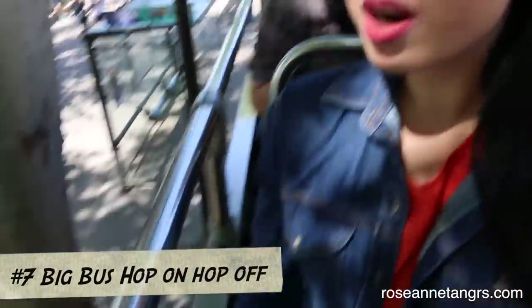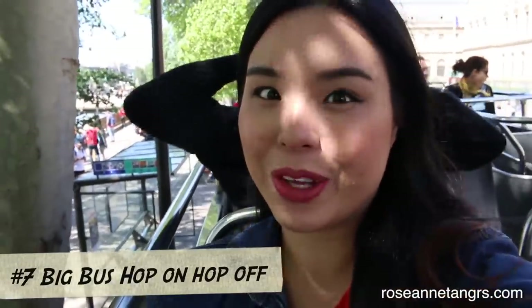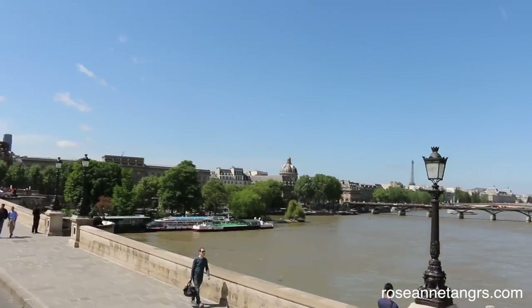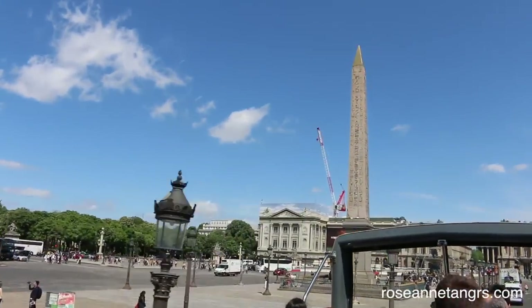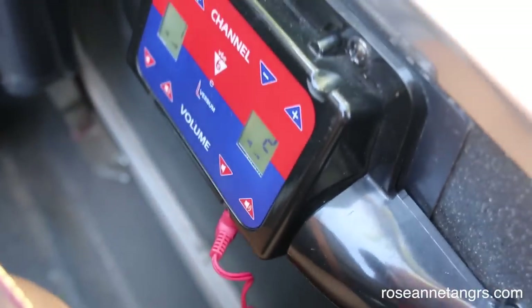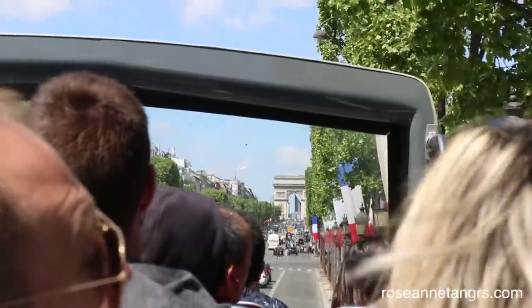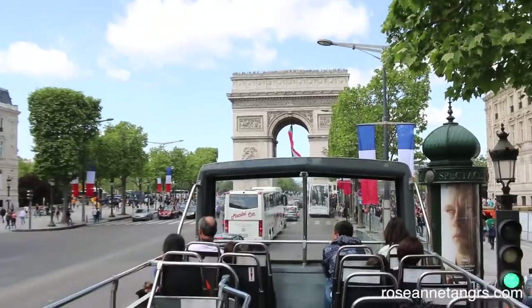Next we hopped on the hop-on hop-off bus. We're on the rooftop of the bus and you get a great view. This was honestly one of the highlights of my trip and it was included in the Paris Pass. It shows you all the different monuments and there's an audio guide with amazing commentary, and when it's not talking it plays nice Parisian music. Highly recommend getting on the Big Bus.